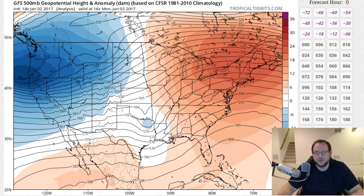Hey everybody, JC here. Monday evening, January 2nd, 2017. Hope everybody had a happy new year — we're tracking some wintry potential this weekend.